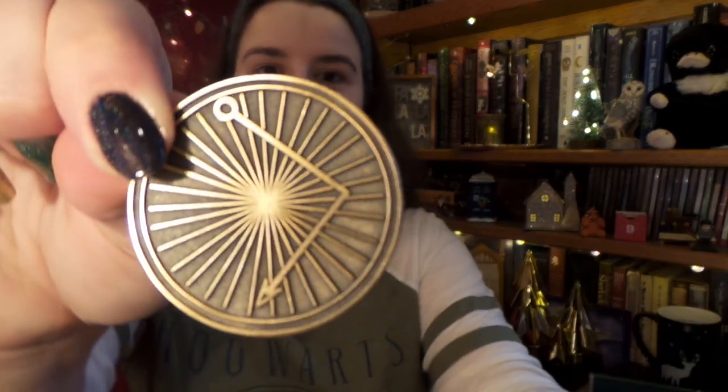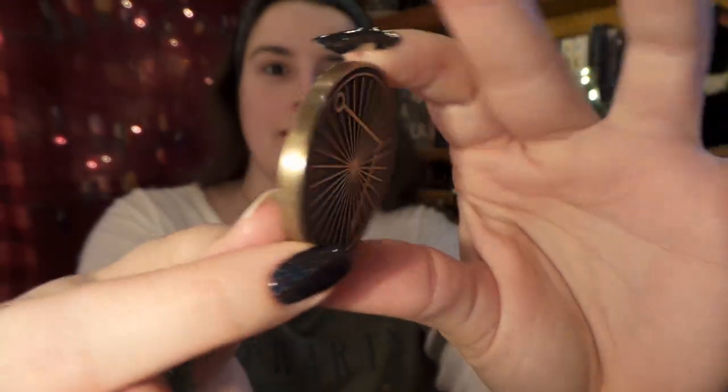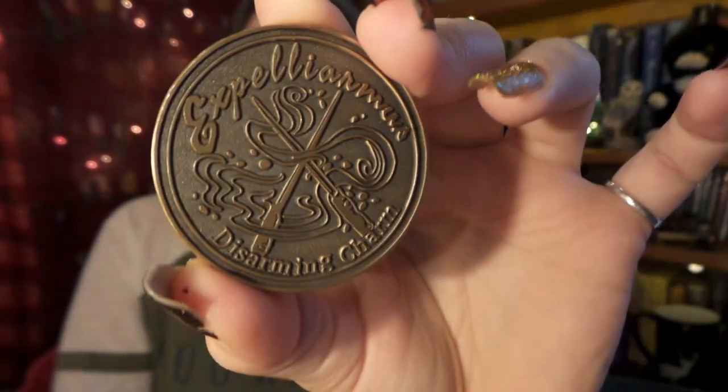So it is time for our Alohomora key. Can you guess what it is? Expelliarmus! Brilliant. These are nice and heavy, and I guess Nick can have it back in his little pouch now.